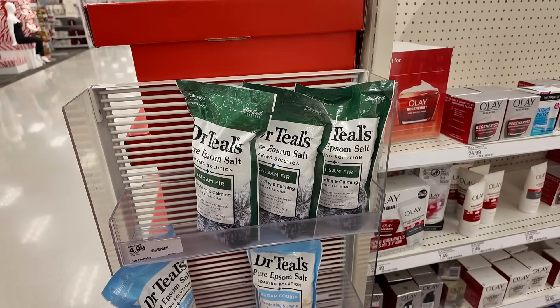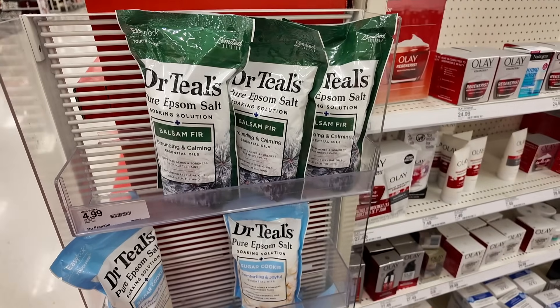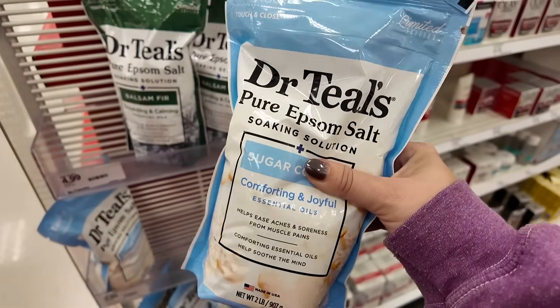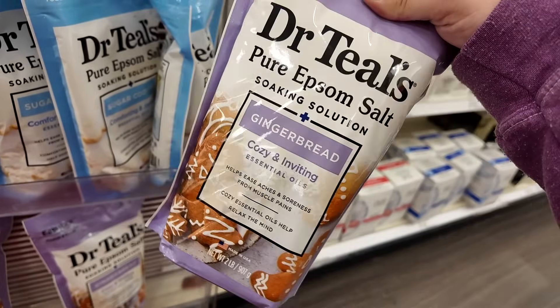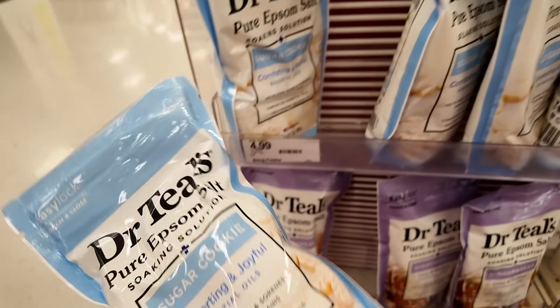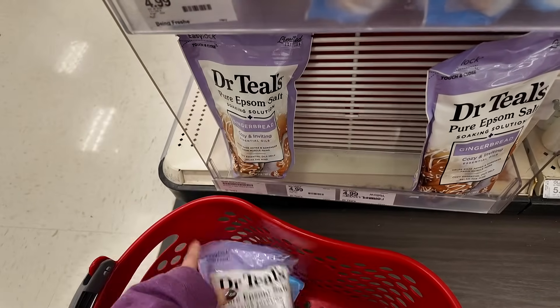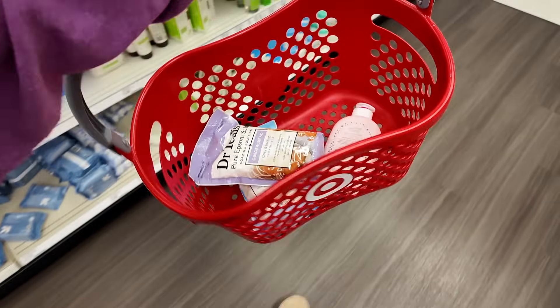At the last Target I wanted to stop at they have the new Dr. Teal's Holiday line. I bought a vanilla one last year that was so good and I'm wondering if this sugar cookie is going to be similar - it was like the yummiest vanilla I've ever smelled. They also have a gingerbread one that's new too - that sounds amazing. I know I'm going to use these so I'm going to pick up both. If I love this one I'm going to have to grab backups because I never saw the vanilla one come back. These are so nice to put in the bath, they help your muscles with aches and pains.